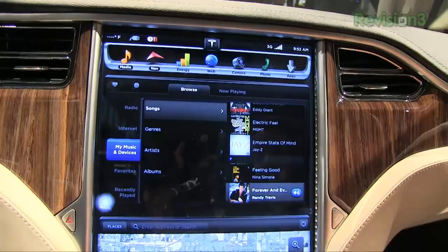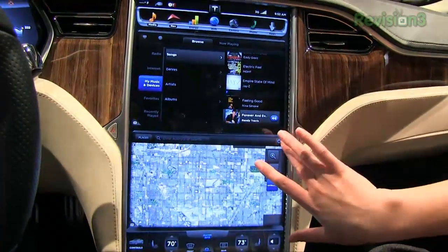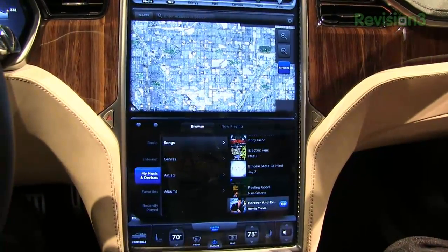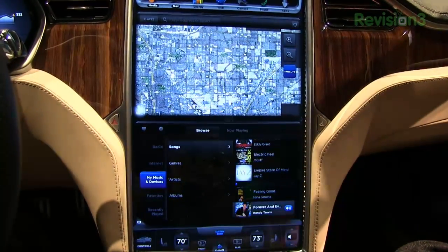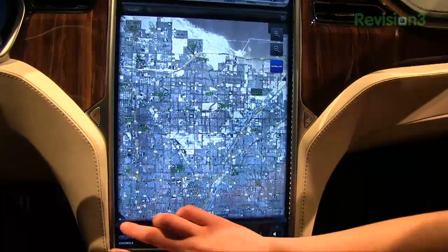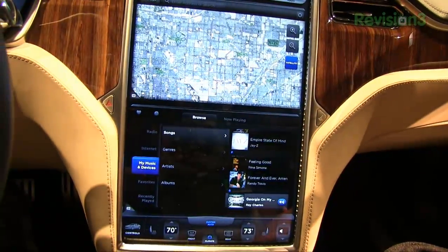In addition to the media center — and I'll just show you — you can expand any of these windows if you want, and you can also swap which one is on top and which one is on the bottom. We also have navigation, showing maps, satellite maps, and there will be turn-by-turn driving directions. And is this Google Maps? I don't think that we're disclosing what we're using at this time.